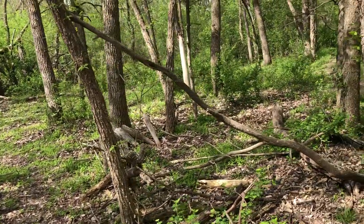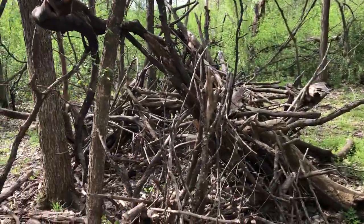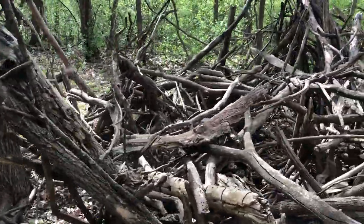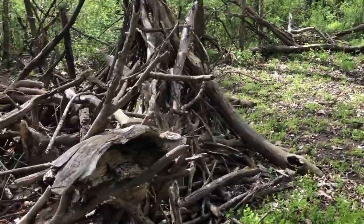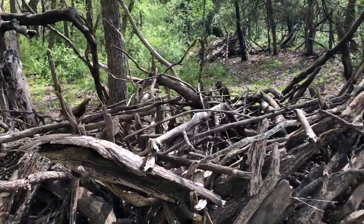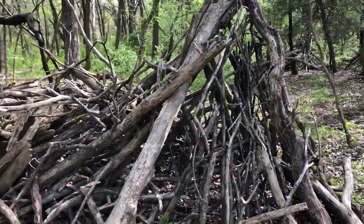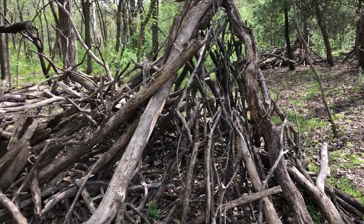I'm not sure — look at this here. This part appears to lean, but it's just kind of interesting overall. If somebody built this, it would have taken quite a bit of time to do it. All of these branches are very intricately placed.